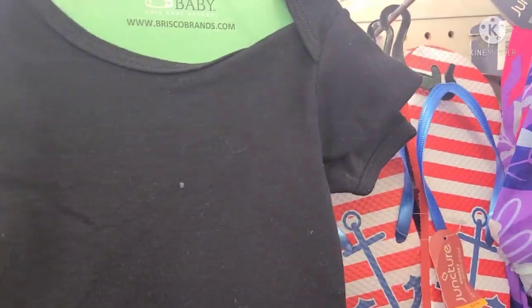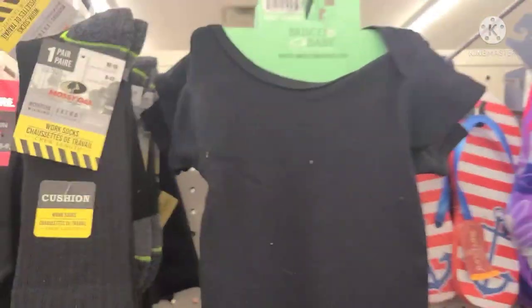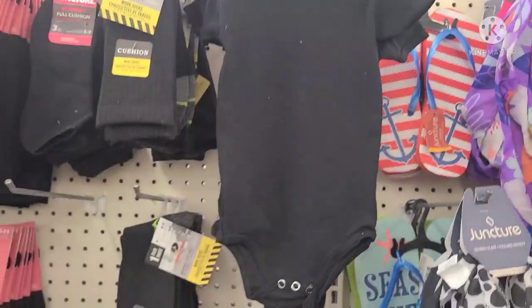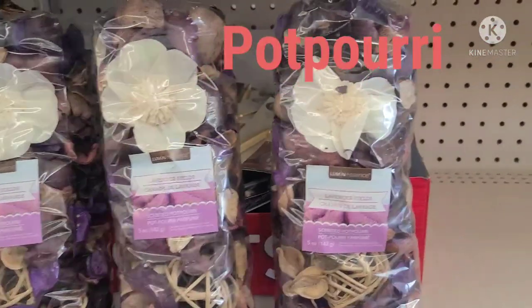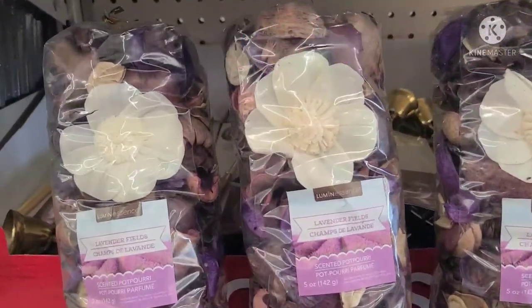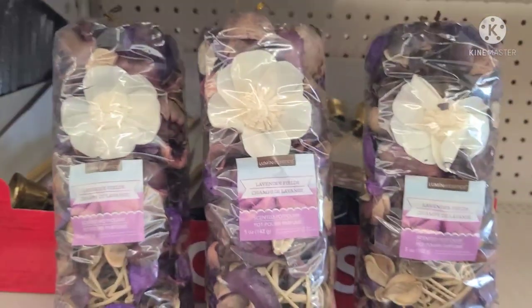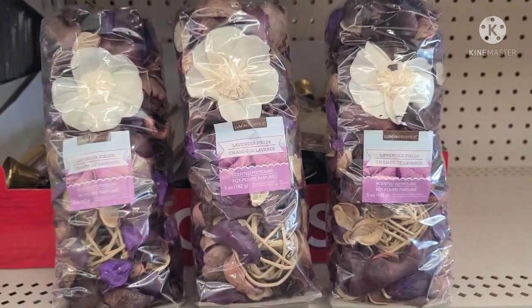These baby onesies by Brisco Baby have started coming back out again in the baby section. Here are the Luminescence Lavender Fields — absolutely beautiful dried, scented potpourri. Really, really amazing.